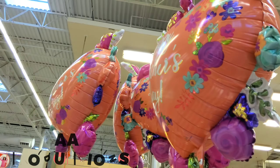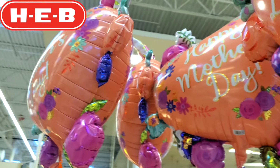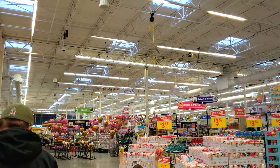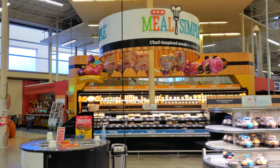Hey guys, we are at HEB and guess what they have up — all the Mother's Day balloons! Check it out over there, we're gonna go take a look at them. There's some over here, let me show you.